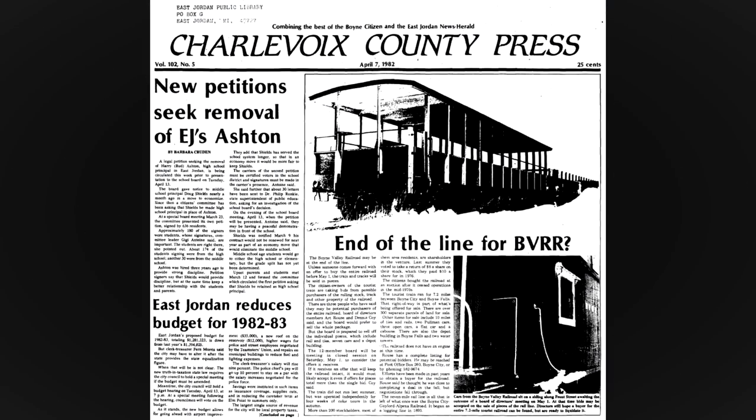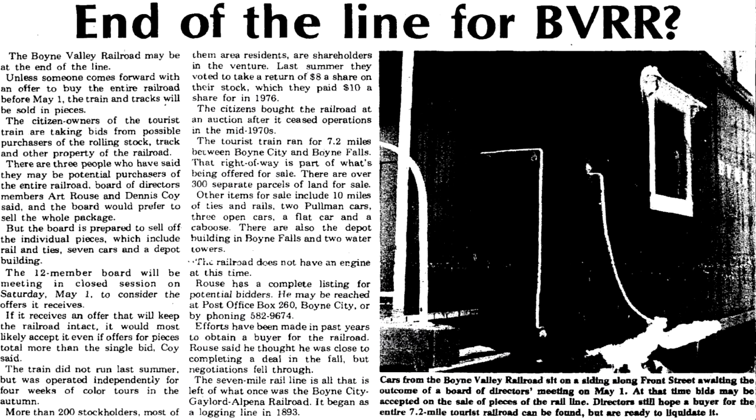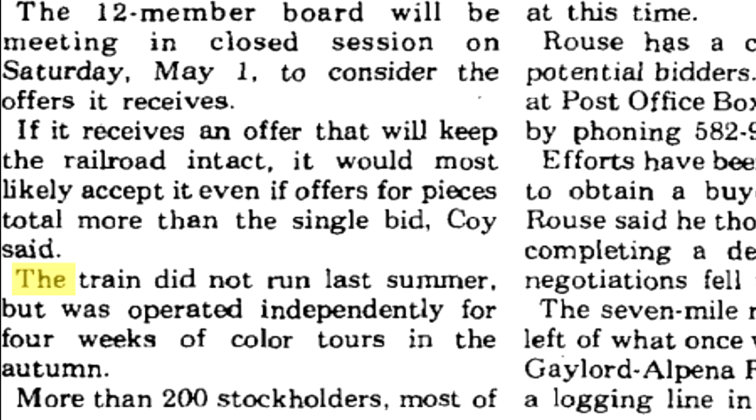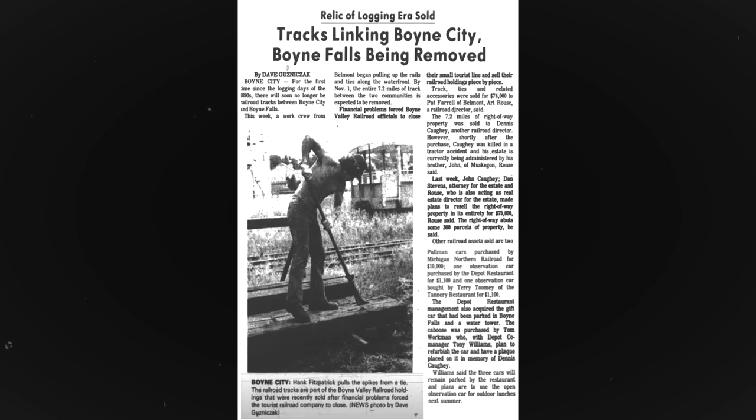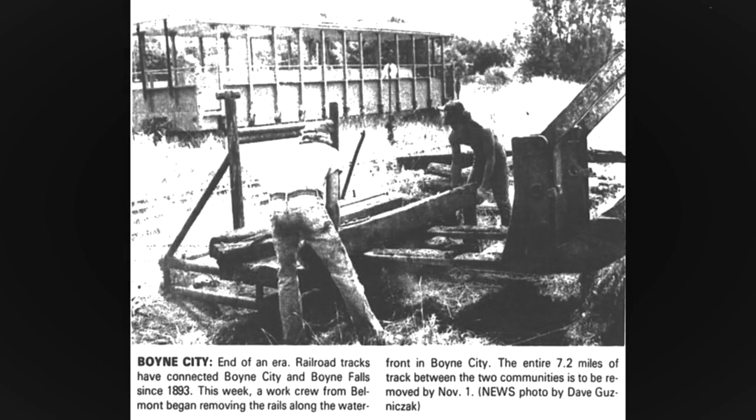Official operations would conclude in 1978, but privately operated excursions continued up until the fall of 1981 with a borrowed locomotive and a variety of coaches. The Boyne Valley Railroad would be abandoned in 1982 and eventually ripped up.